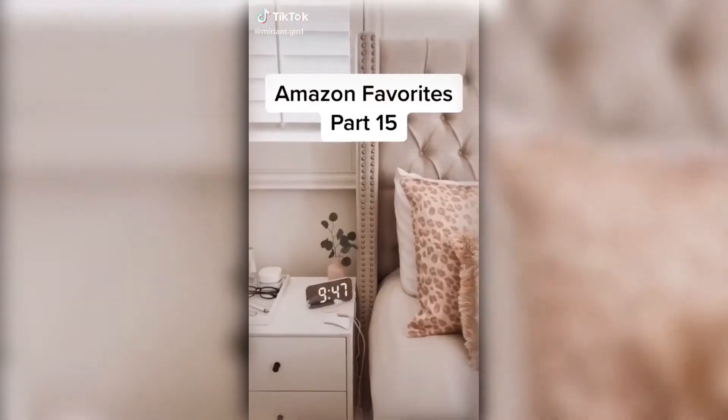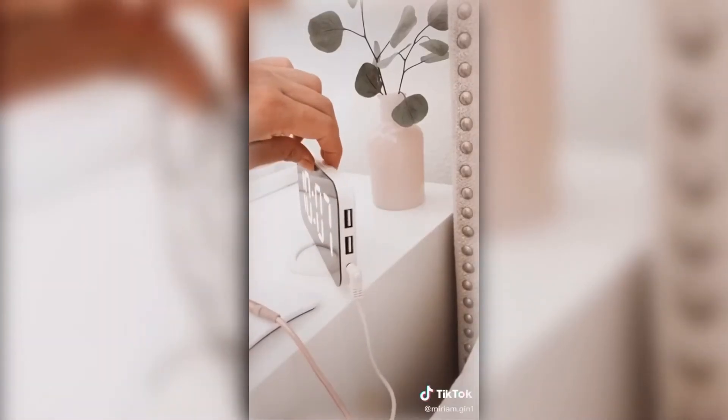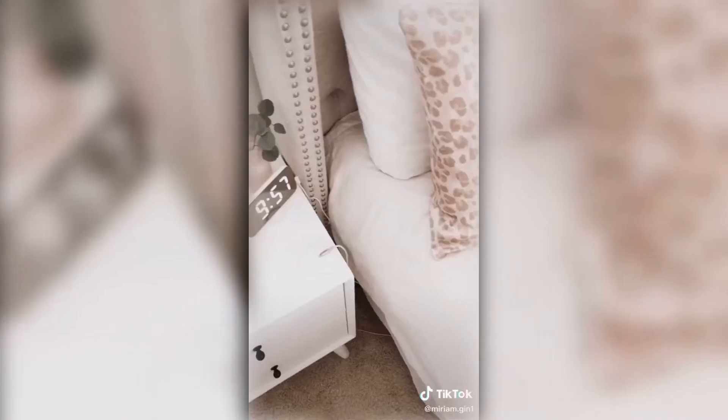Amazon favorites part 15. This digital alarm clock has two charging ports, and this magnetic cable organizer — what do you keep on your bedside table?